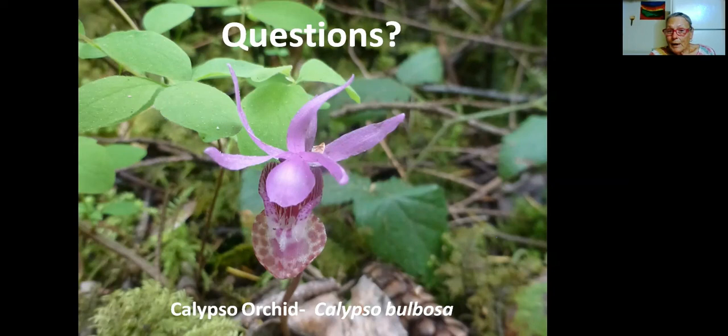You can eat the bunchberry — it looks lovely but not worth it. And Oregon grape berries as well? Yes, definitely — makes a nice, tart jelly.